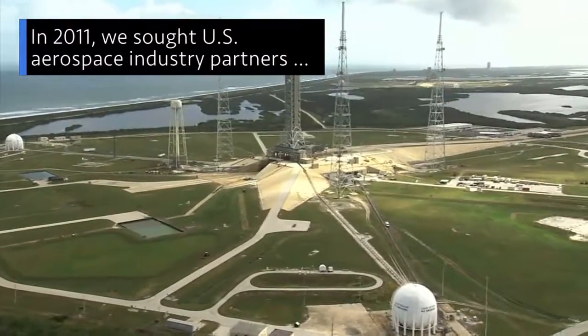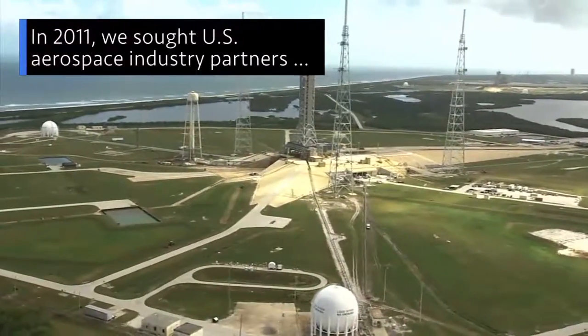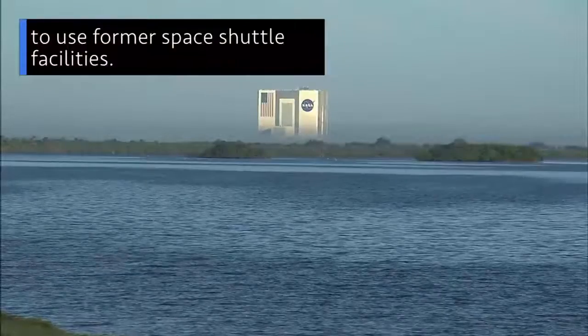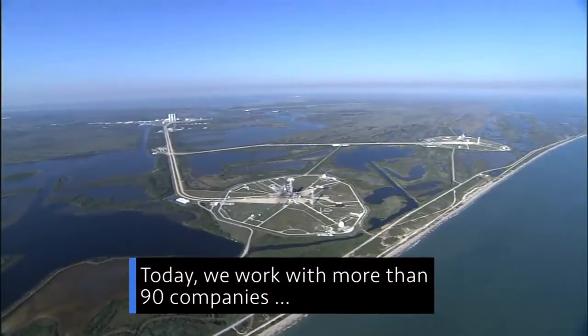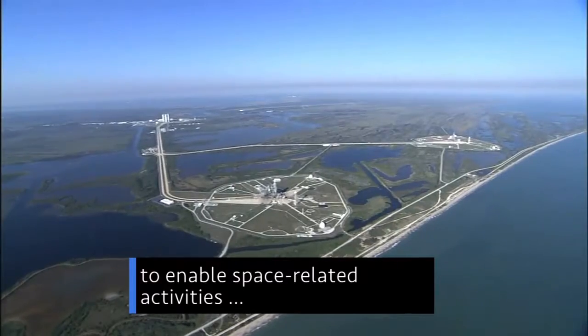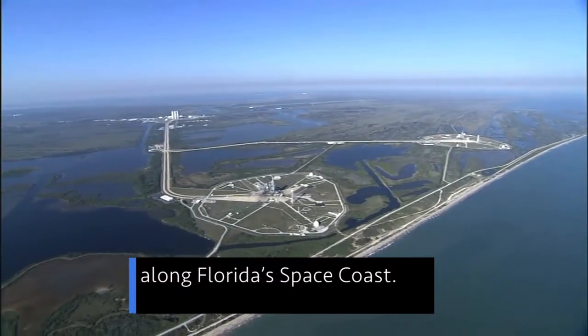In 2011, Kennedy sought partnerships with the U.S. aerospace industry to use former space shuttle facilities. Today, we partner with more than 90 companies to enable space-related activities along Florida's space coast.